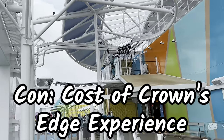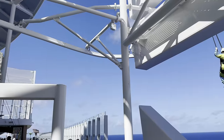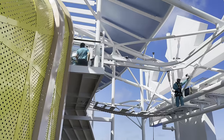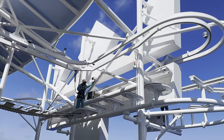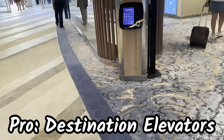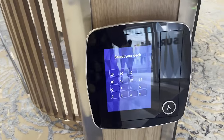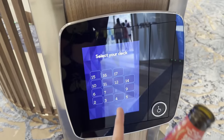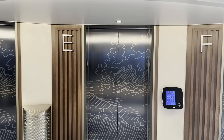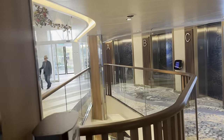A couple things we forgot to mention — the destination elevators were definitely a pro. We did not have any issues waiting for elevators for an extended period. You push the button for what floor you're going to, and it tells you which elevator to go to. Those worked really well. There are over 20 elevators between the two sides, so there was really good spacing.